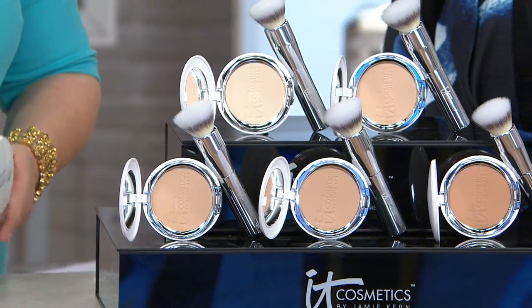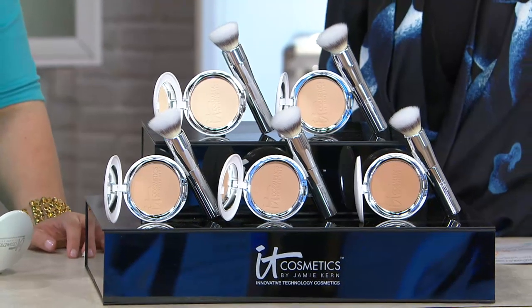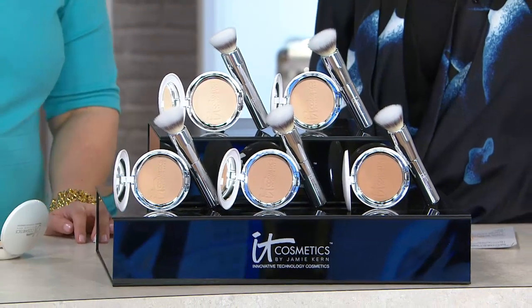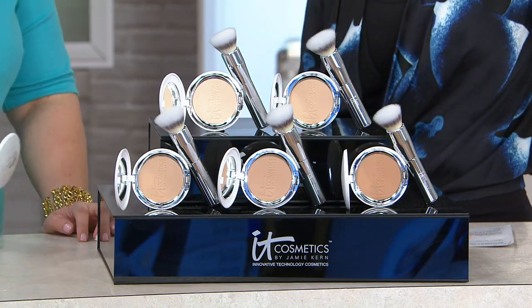Lit from within. This is so special. So it is full coverage, full coverage, anti-aging, super hydrating powder foundation. 30 seconds to flawless.